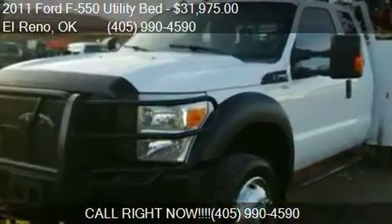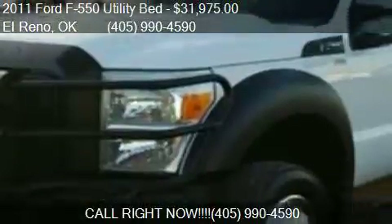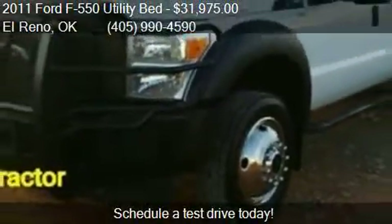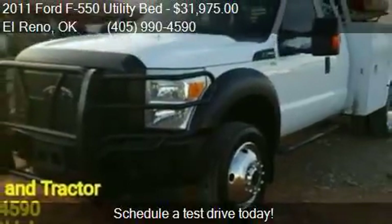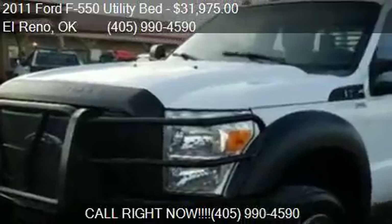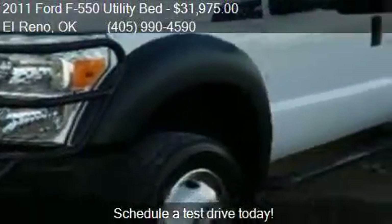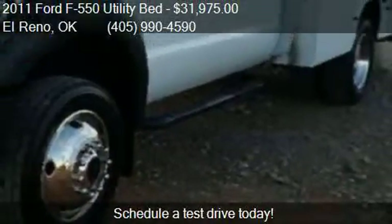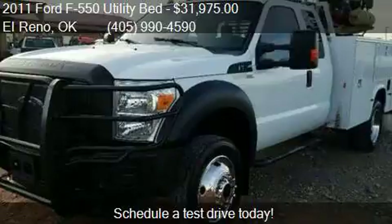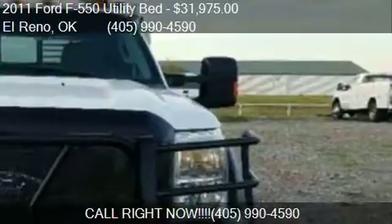This 2011 Ford F-550 Utility Bed is offered by Elkeep Truck and Tracker LLC, priced at $31,975. This F-550 Utility Bed is ready to sell and has just over 141,063 miles.